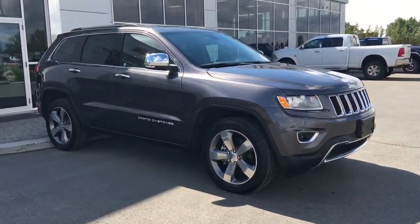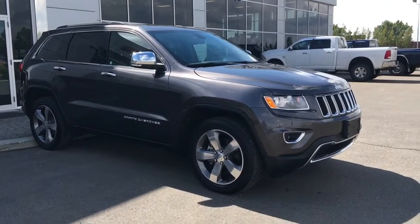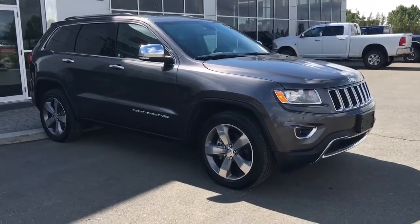If you'd like to take this beautiful Jeep for a test drive, just simply click or call. We're down here at 200 St. Matthews Ave in Spruce Grove, Alberta. Thank you so much for watching and we'll talk to you soon. Take care.